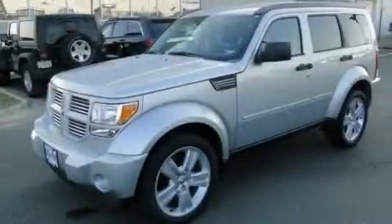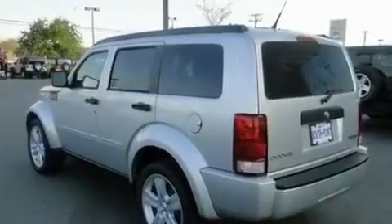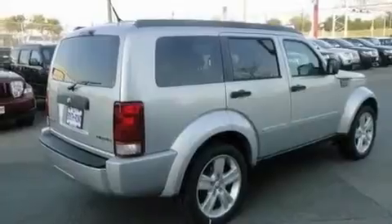This is a brand new 2011 Dodge Nitro — safety, space, and comfort. It has a 3.7-liter six-cylinder engine and an automatic transmission.